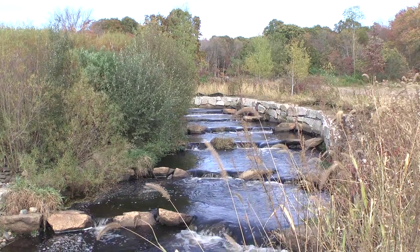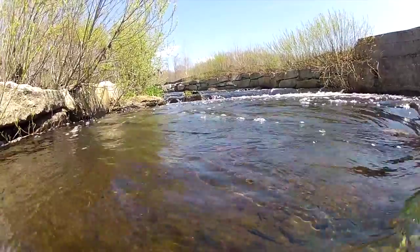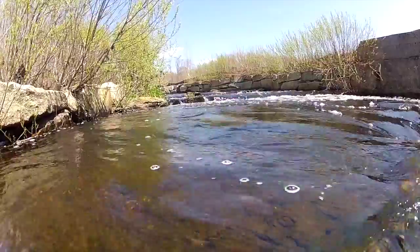This is the Nature-Like Fishway, which was established in 2007 to help migrating river herring and other fish make their way up the Akushnet River to spawn. Since that time, we've seen an increase from about 300 fish heading up every year to over 10,000 in the spring of 2014.